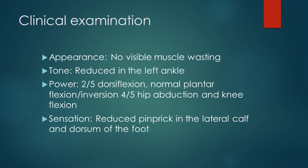On clinical examination, there is no visible muscle wasting. However, tone is reduced in the left ankle, power is reduced 2 out of 5 for dorsiflexion, normal plantar flexion and inversion, and 4 out of 5 for hip abduction and knee flexion. Sensation was reduced to pinprick in the lateral calf and the dorsum of the foot.